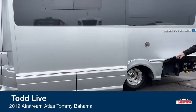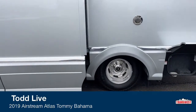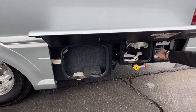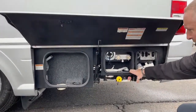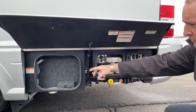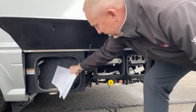You've got the Durobrite wheels that are always going to look good. In here you're going to have a built-in macerator. You've got your propane fill, exterior shower, your power hookup, and if you're hooked up at a park, you can run your cable right through there. Very clean lines on this.